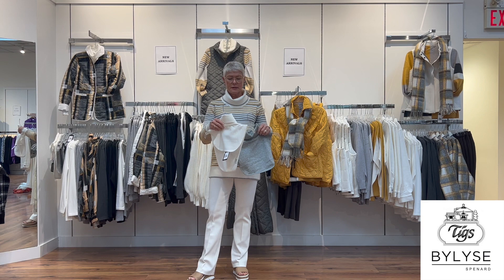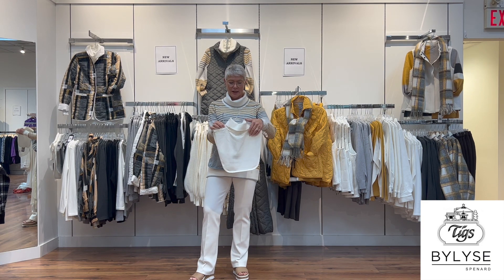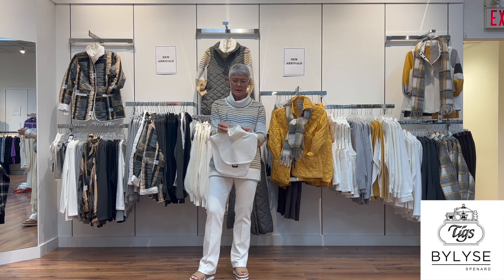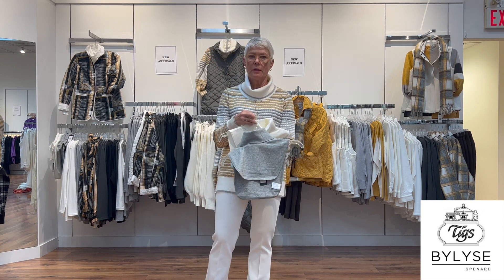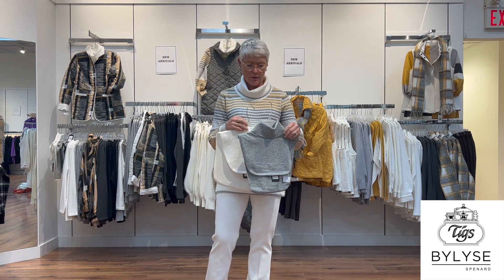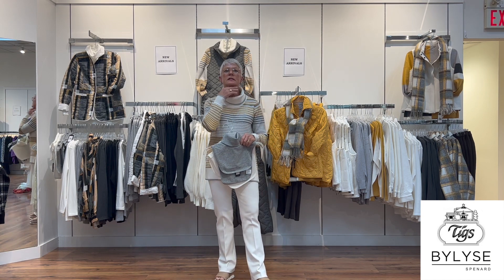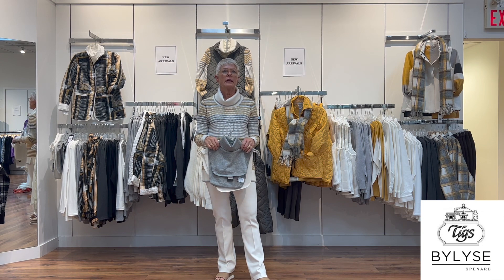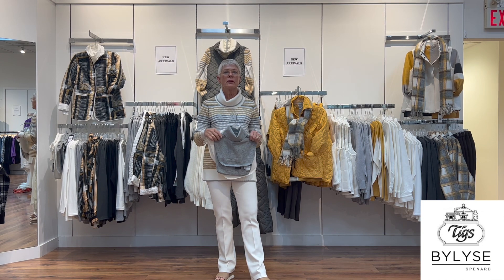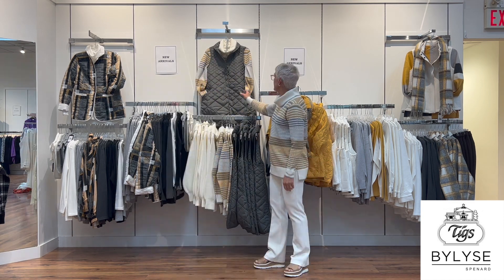Another little basic Bylies has done for the last few seasons is these little dickies. Here it is in cream with a fine rib on the turtleneck, also available in gray. These are nice little basics you can wear under a sweater, jacket, or anything really.